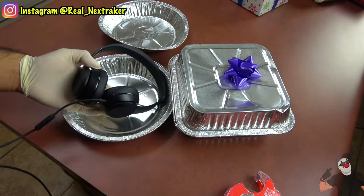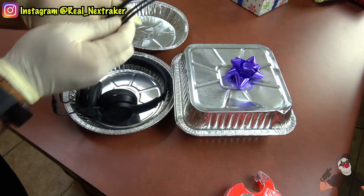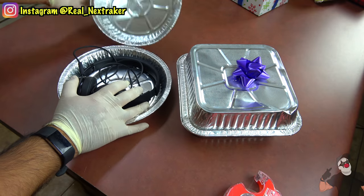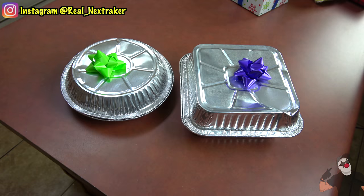I have some used headphones that I want to give to someone for Christmas but I don't have the original box. If I repeat the process with the cake pans, I can still give them away for Christmas and they will be looking great.